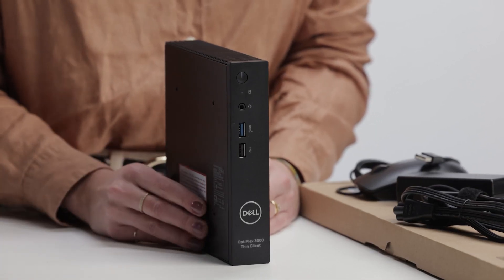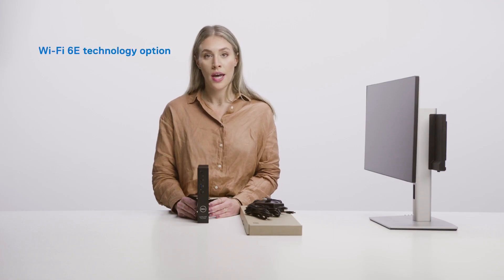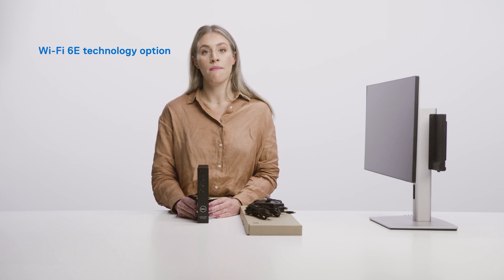And like our other Optiplex products, this new generation Thin Client supports Y56E technology that brings you faster speed and better performance.